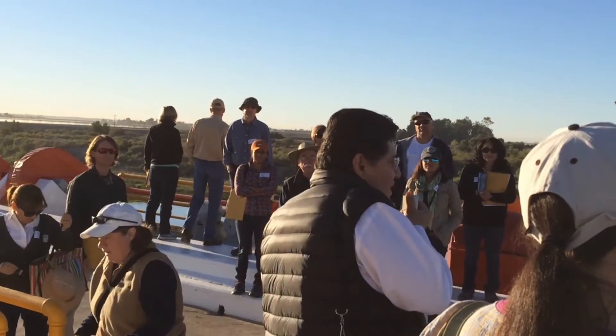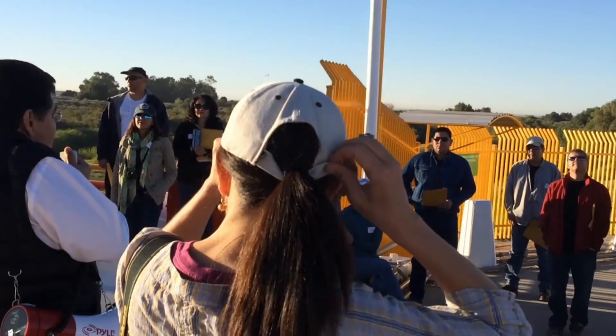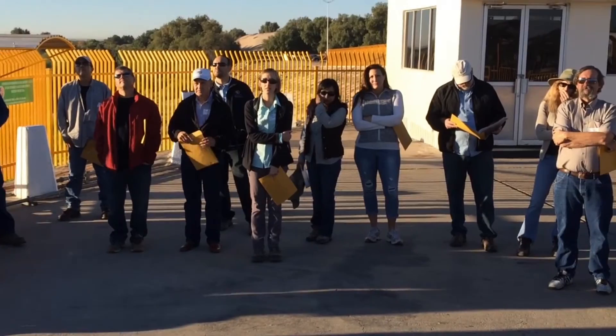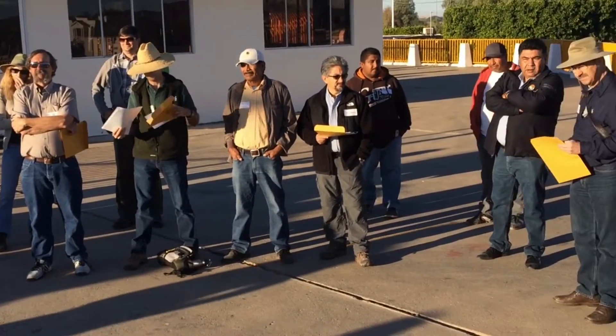Hello, welcome to the Raise the River video blog. Today we're doing a bi-national tour of the Colorado River Delta with stakeholders, water users, and decision-makers showing the results of the restoration work and the results of the environmental releases of water into the river. It's very exciting, and this is in a way to prepare the next negotiation, and hopefully we'll have more environmental releases for the further restoration of the Delta.